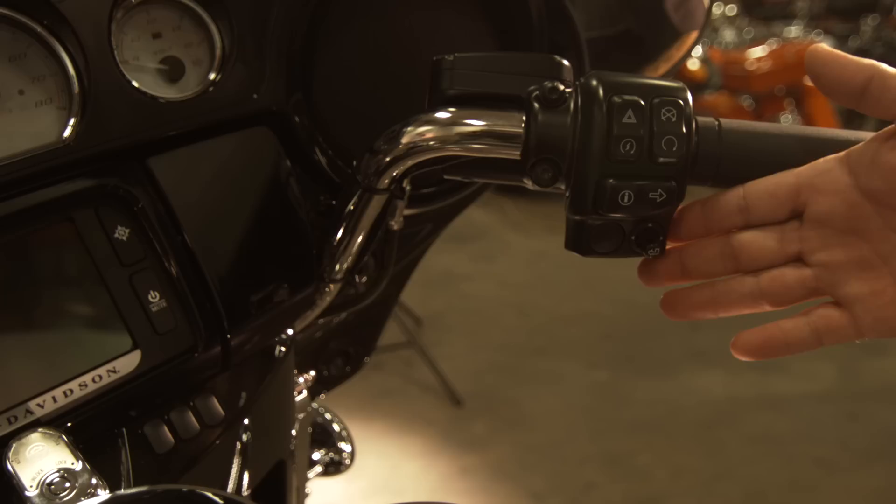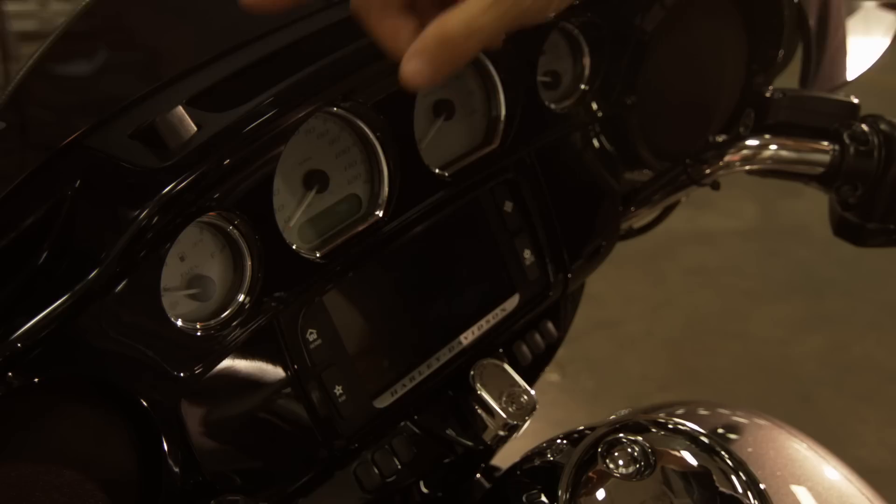All the Project Rushmore bikes have new ergonomic controls. And what's really cool, they took the cruise control and moved it over to the left side for ease of operation.